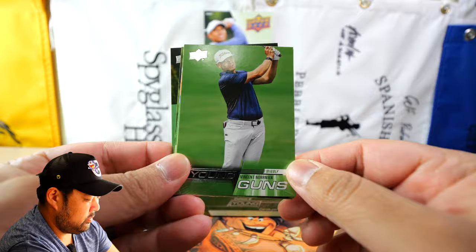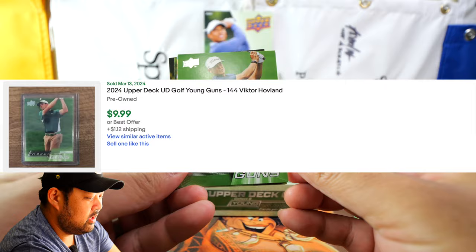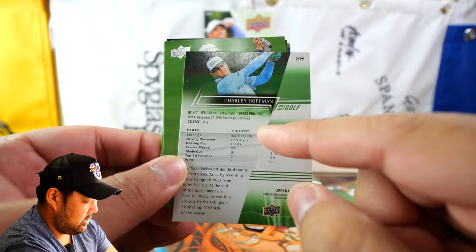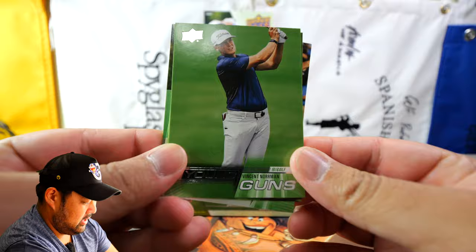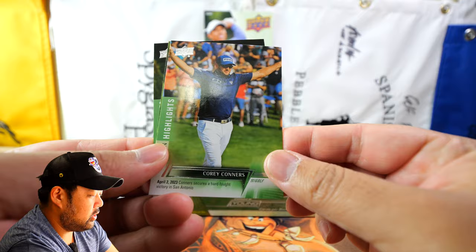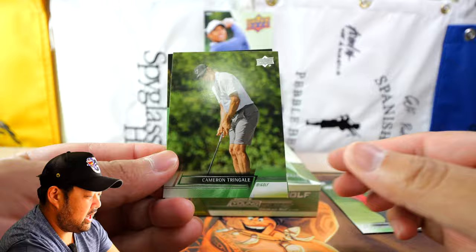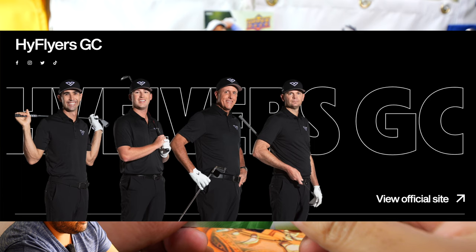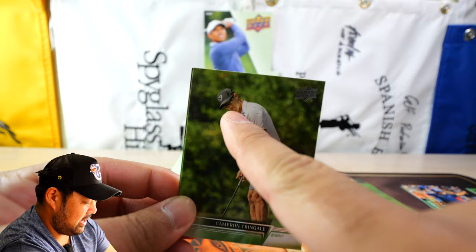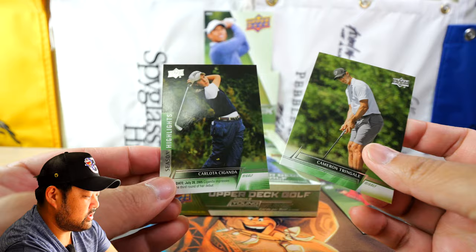The only Young Guns that I think is really going off right now is Victor Hovland, but it's nice to get one. On the back you can see statistics in terms of career earnings and highest earnings per year. We also have David Duval base, Cory Connors, more Season Highlights, and Cameron Tringale — who is on LIV, wearing his High Flyers hat. The last card is Carlota Ciganda, so yeah, a mix of both LPGA and PGA players.